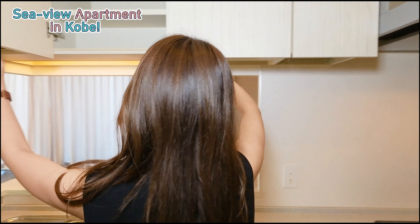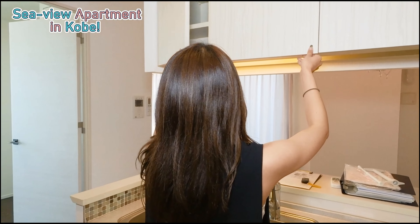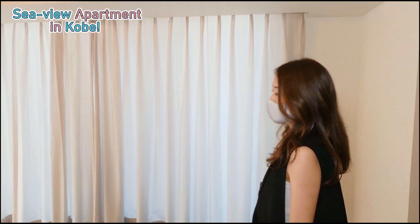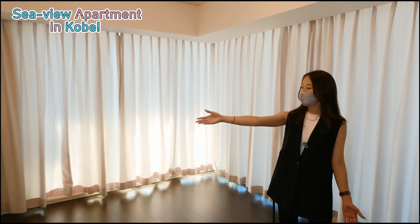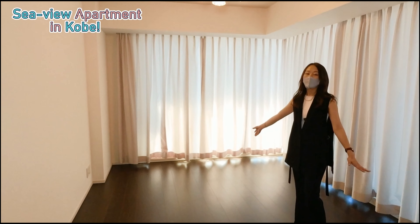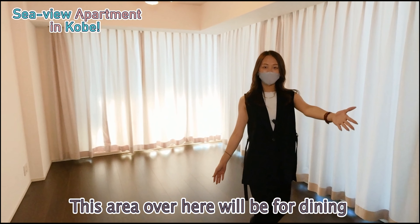Let's head on now to the living room. Over here is the living room — it's very spacious. You can fit your sofa and your family can have the TV here. This area over here will be for dining.